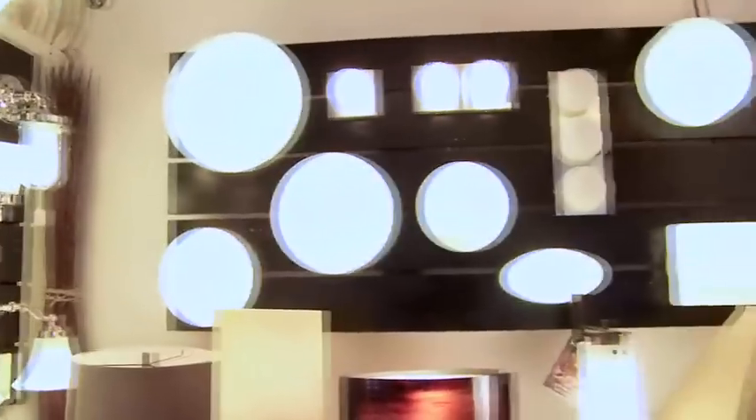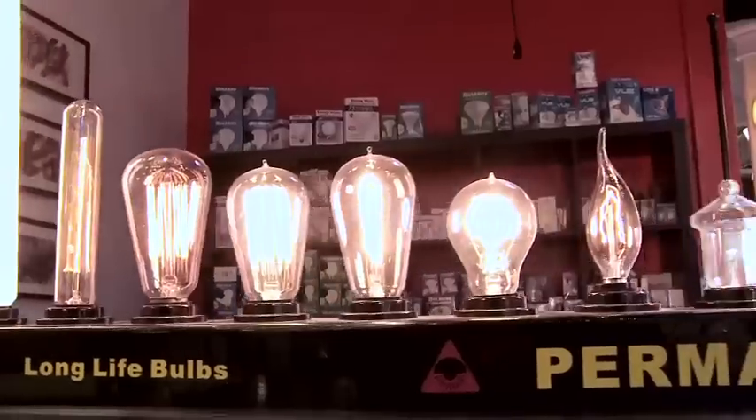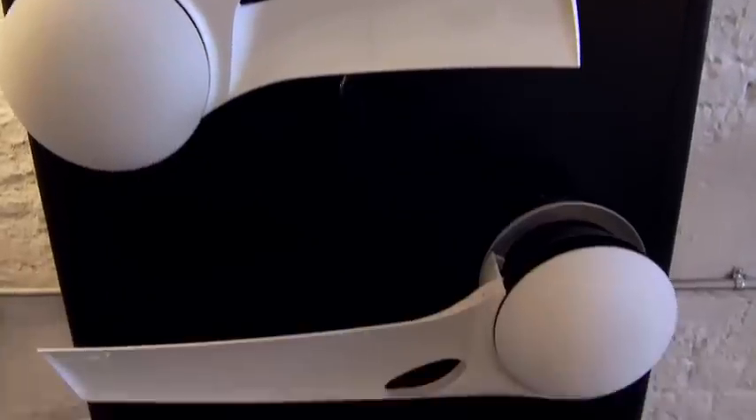The store features energy-efficient light fixtures as well as energy-efficient light bulbs, and also ceiling fans from all design categories — modern, contemporary, transitional, and traditional. More than 4,500 fans to choose from, from almost 20 different manufacturers.